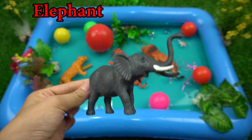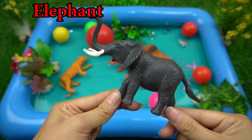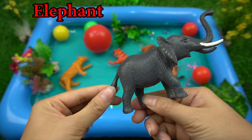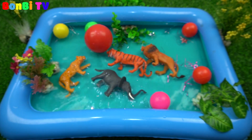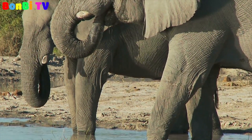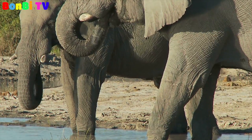This is an elephant. The elephants are playing funny by the river.